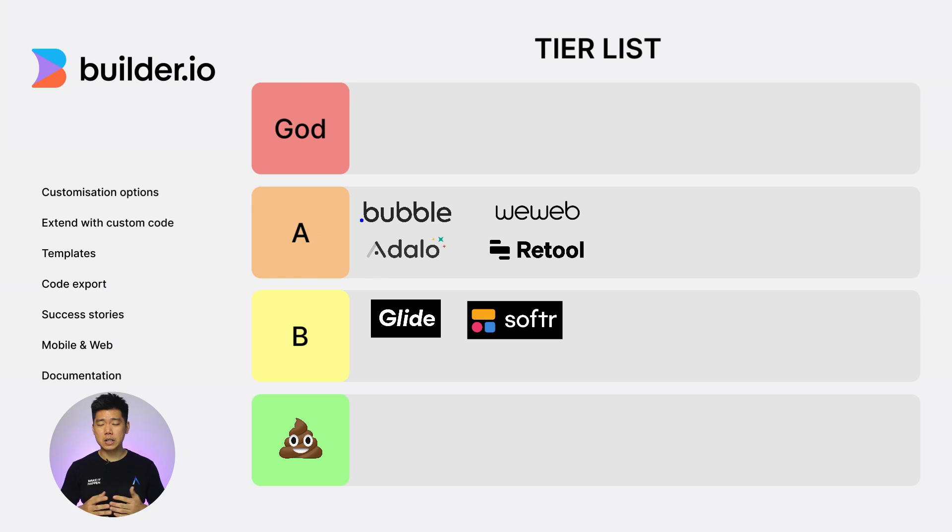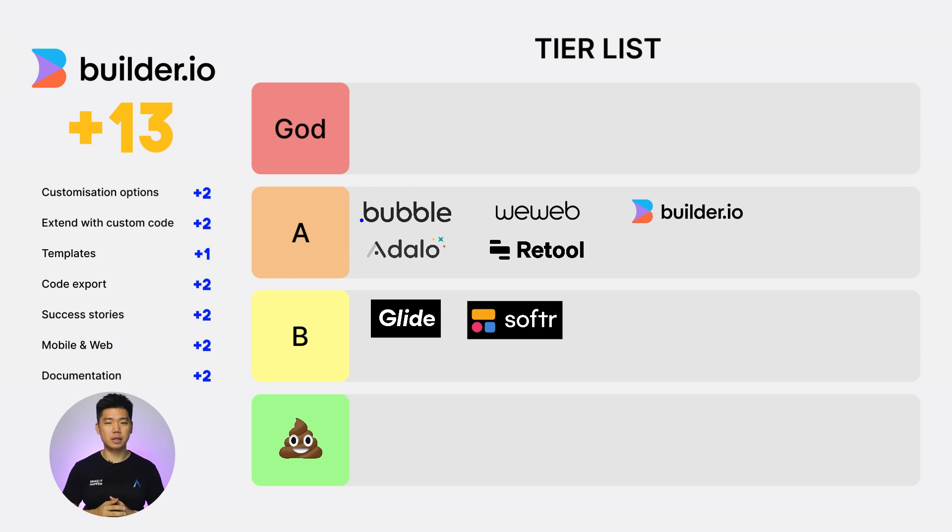Next, Builder.io. Customization option: 2. Extend with custom code: 2. Templates: 1. Code export: 2. Success stories: 2. Web and mobile: 2. Documentation: 2. What a monster. Total score: 13. A tier and just beneath God tier.